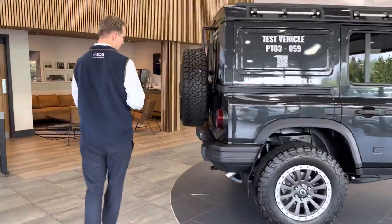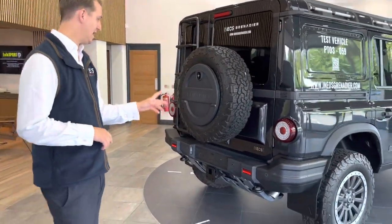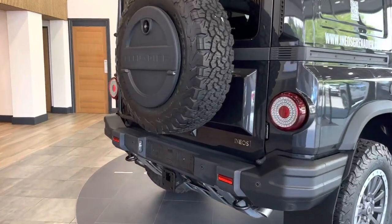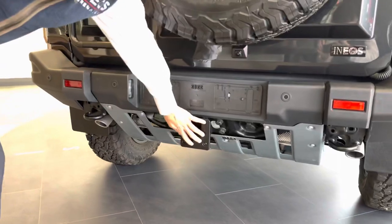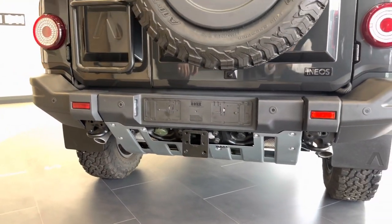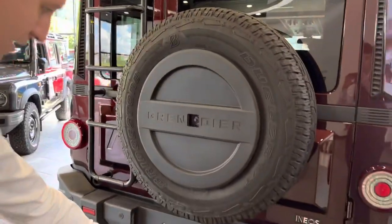Coming around the rear of the car, you've got the front and rear parking sensors and also a rear parking camera. You've also got the tow bar, which isn't yet connected, but it will be sat just there. If you look at the vehicle behind, you can see the tow bar just down here.